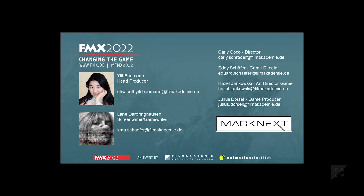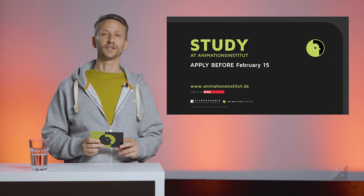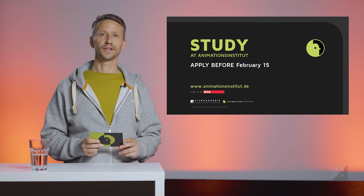Thank you so much for listening to our talk. I also want to thank Edie Baumann, the head producer of Cyber City Love Story, who made this whole project a reality, and a huge shout out to Lana Dobringhausen, who wrote the scripts and had a big part in the world building process. Lastly, a big thank you to MACnext, which is co-producing the project. If you have any questions or want to get in touch, feel free to drop us a line. Thanks to our students for giving us an insight into their projects, and thanks to you for joining. If you are interested in studying at Animationsinstitut, please find all the information at Animationsinstitut.de. See you at FMX.